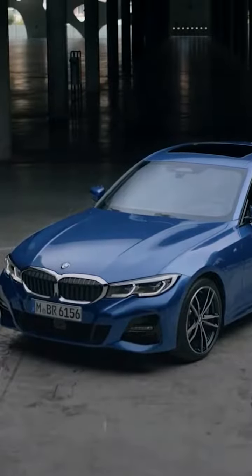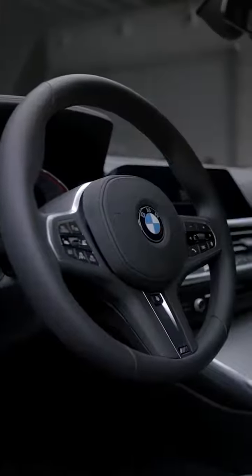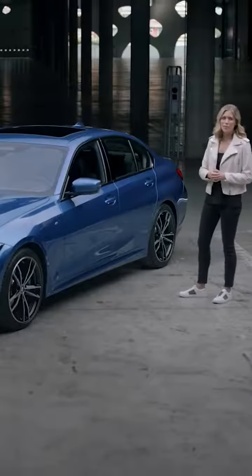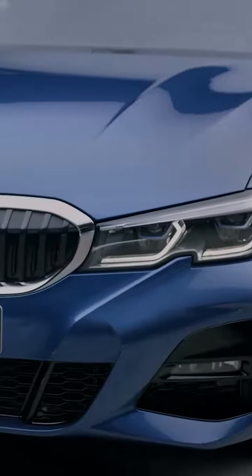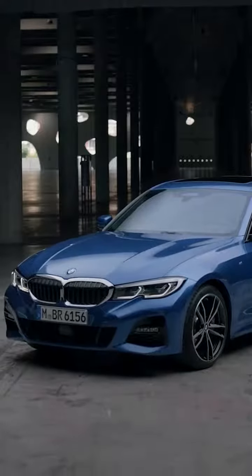So finally here it is, the seventh generation of BMW's 3 Series. The overall exterior gives us a first look at BMW's new design language that will be rolled out across all coming models. The focus here clearly is on sportiness and athleticism.